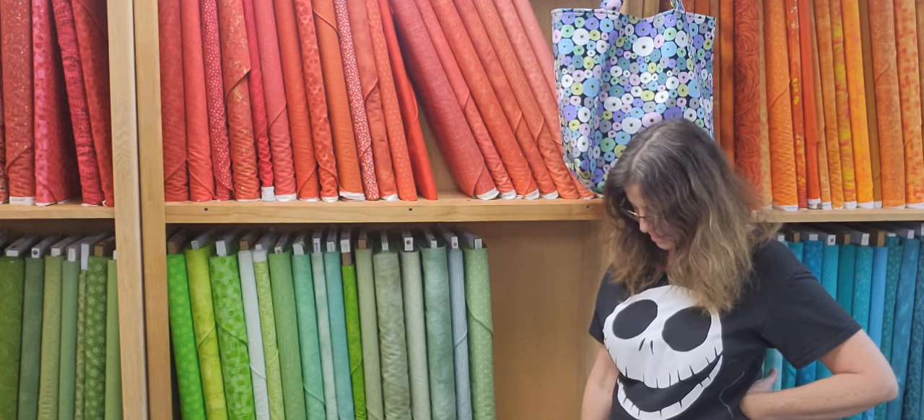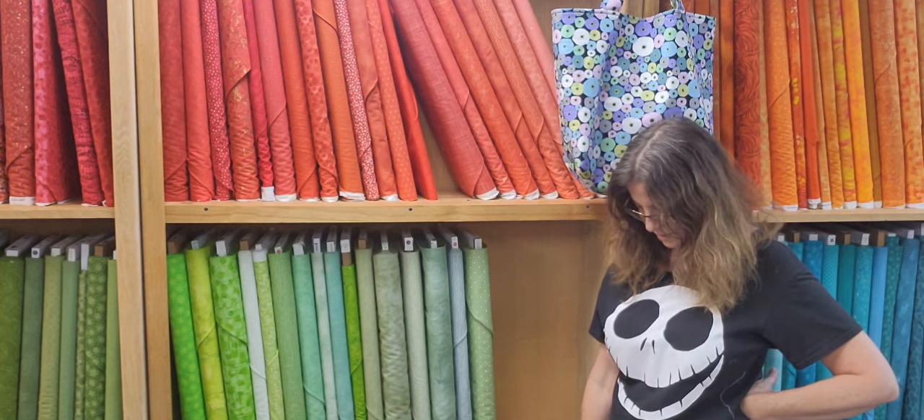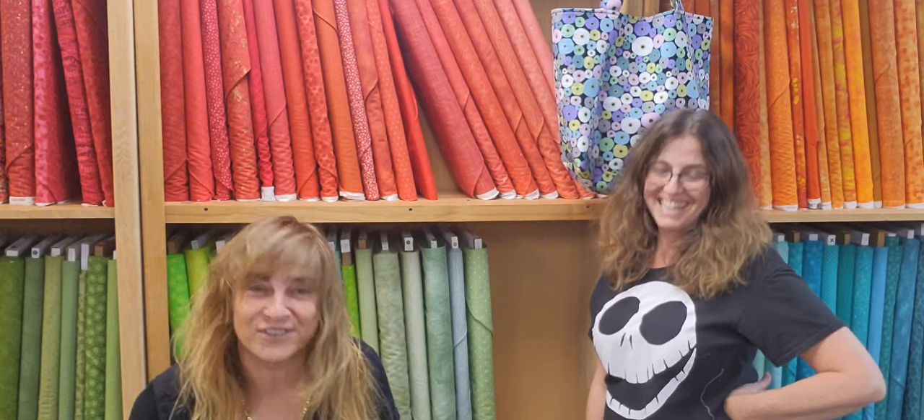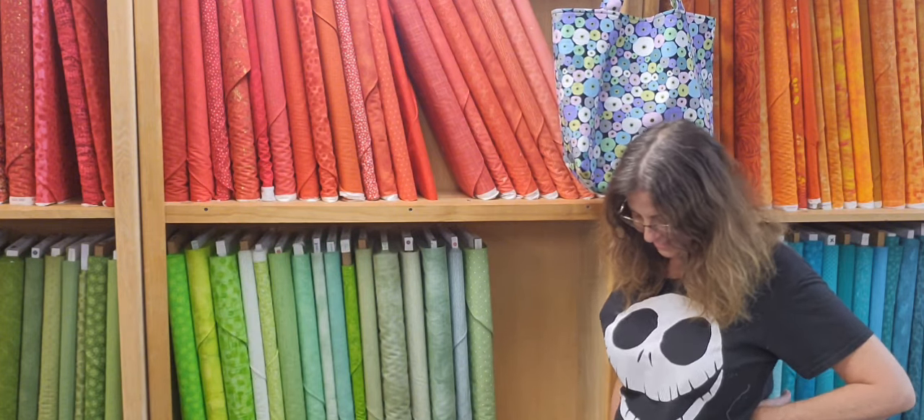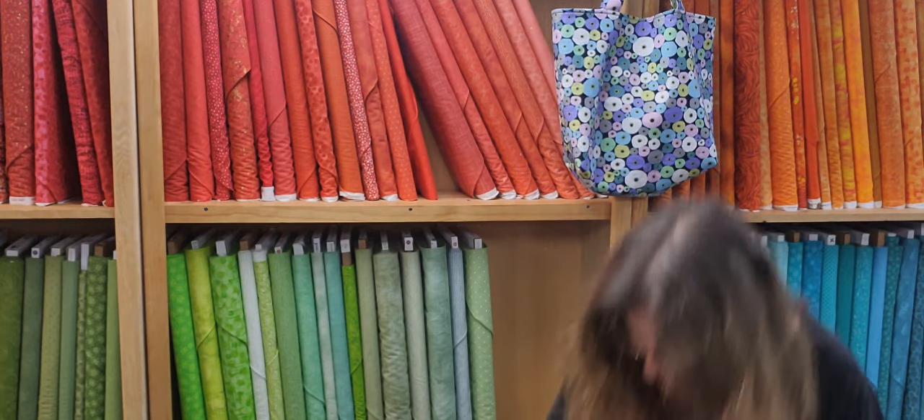Let's see what we got. The In the Beginning Artist, but who knows what it is — it could be anything. I never know what I order. Oh, it is not Jason Yenter. It is, as cute as can be. Look at this — it's 'On the Go' from In the Beginning.